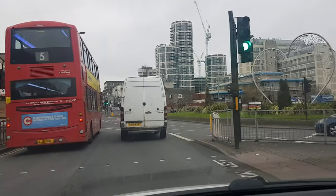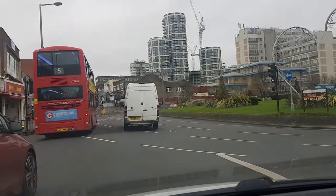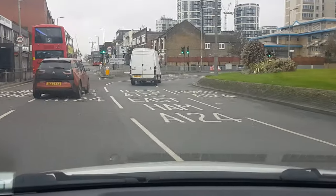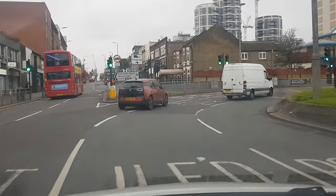I want you to enter the right-hand one. Move to the right a little bit, behind the van please. There you go, behind the van. You can see East Ham clearly on the floor now.